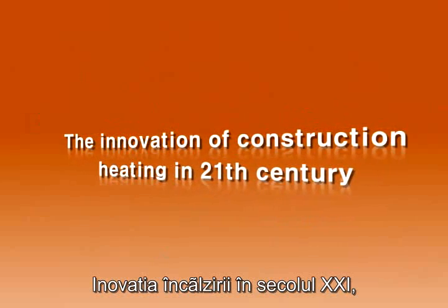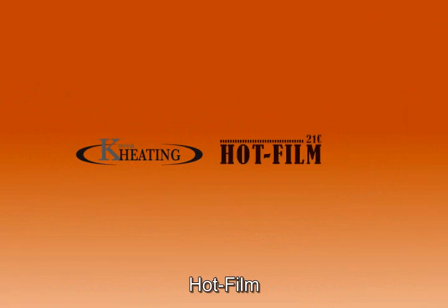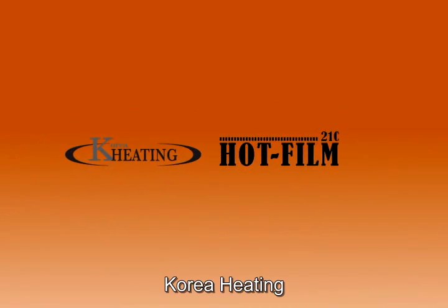The innovation of heating in the 21st century — Korea's leading heating film brand, Hot Film, Korea Heating, Hot Film.